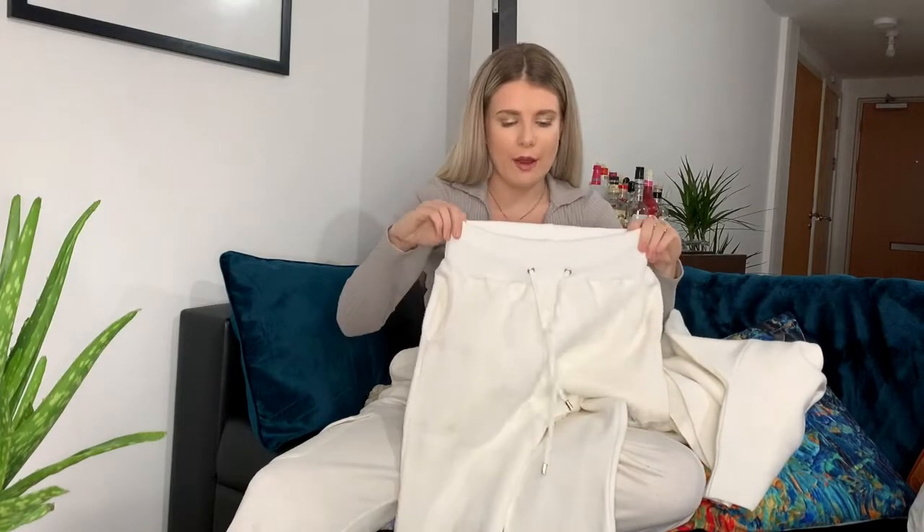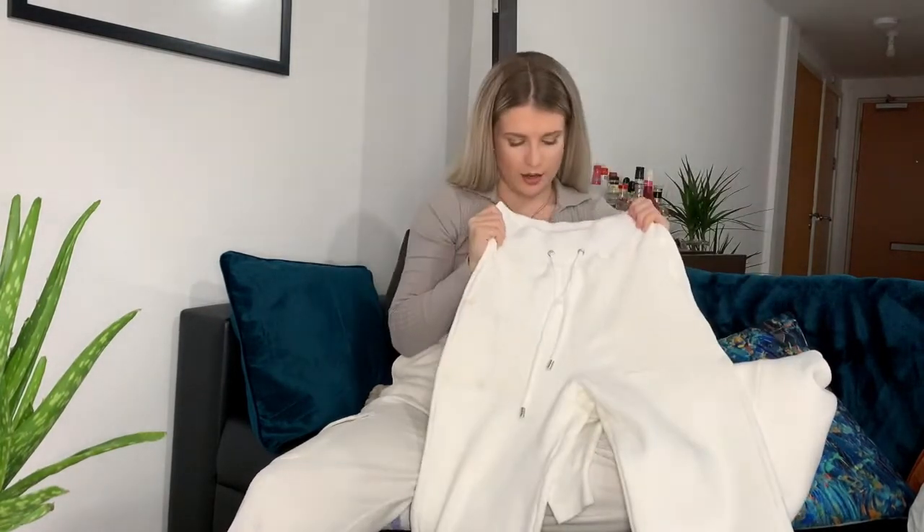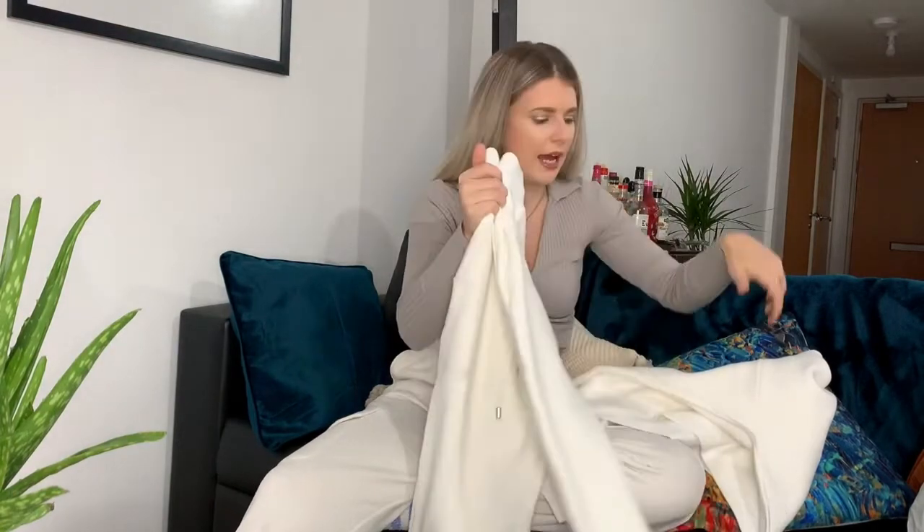What I will say is that the trousers do come up slightly big - these are an extra small and they fit fine, but I would normally only really wear a small. So yeah, probably size down if you can in those.